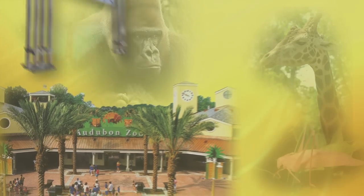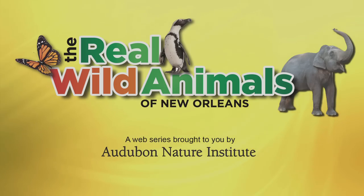It is the middle of the night, and I'm out here in the middle of the woods, covered in mud. What am I doing here? From uptown New Orleans to downtown in the French Quarter, meet the real wild animals of New Orleans. Brought to you by Audubon Nature Institute.